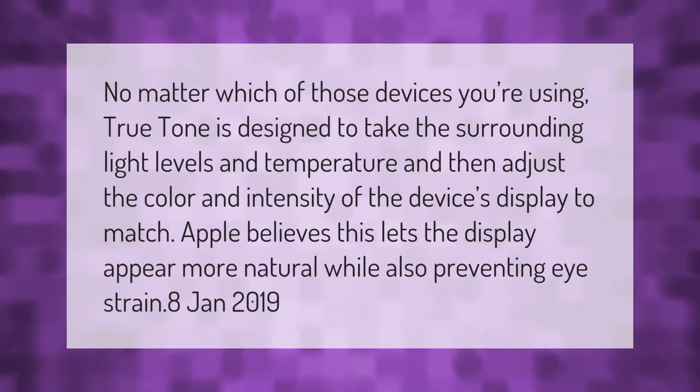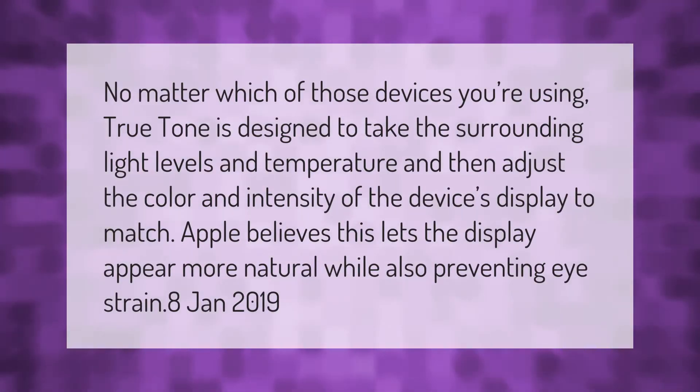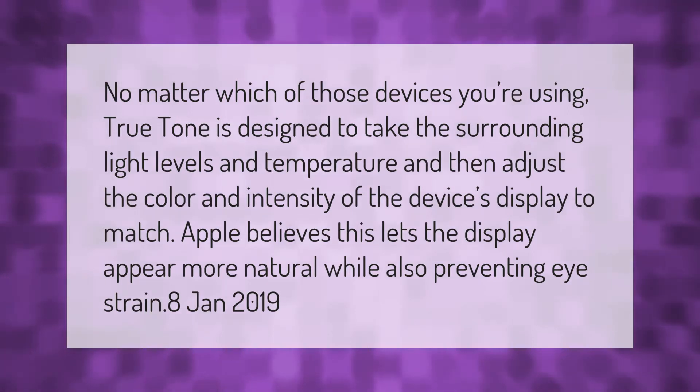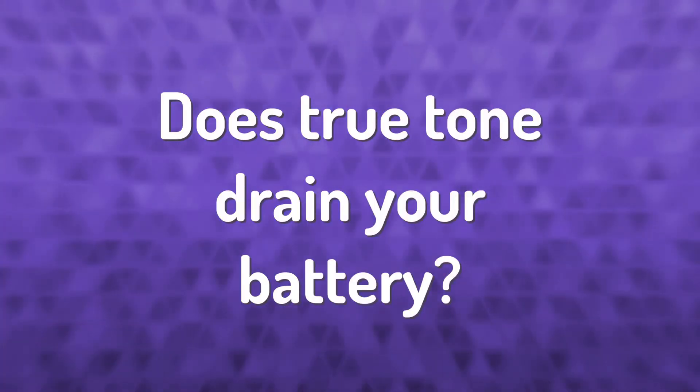No matter which of those devices you're using, True Tone is designed to take the surrounding light levels and temperature and then adjust the color and intensity of the device's display to match. Apple believes this lets the display appear more natural while also preventing eye strain.